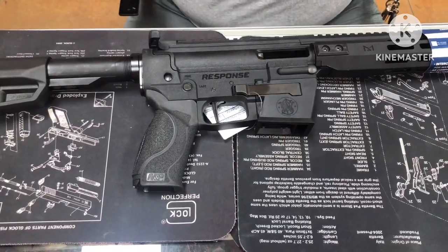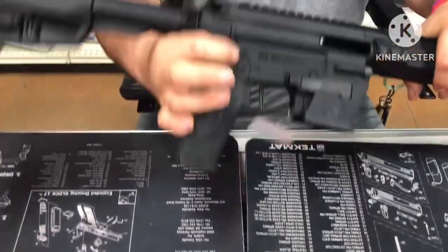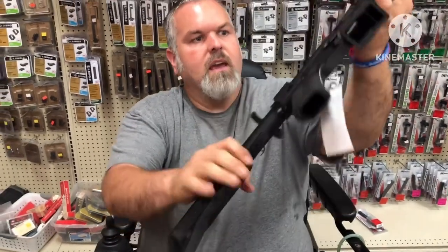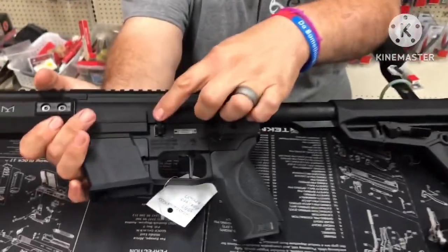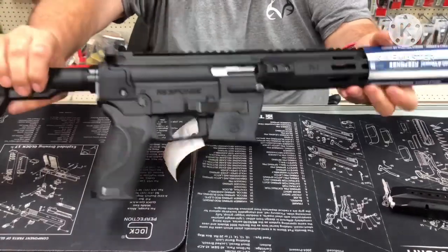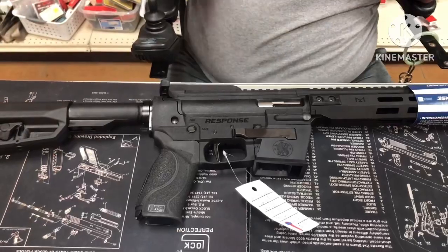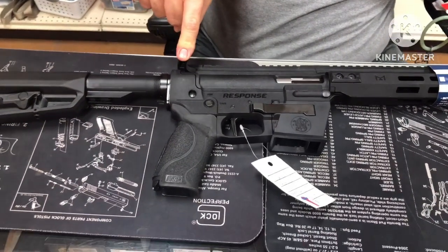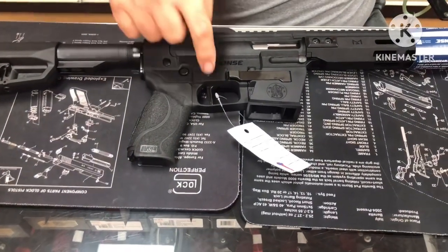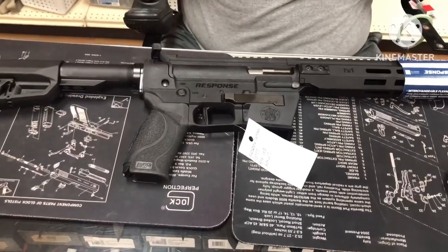It has familiar controls like your other modern sporting rifles: a thumb safety with safe and fire positions, though it is non-ambidextrous. It has a charging handle and a bolt catch release on the appropriate side. It is interchangeable with modern sporting rifle components — you can swap the charging handle, stock, grip, and trigger group with any mil-spec standard MSR parts.